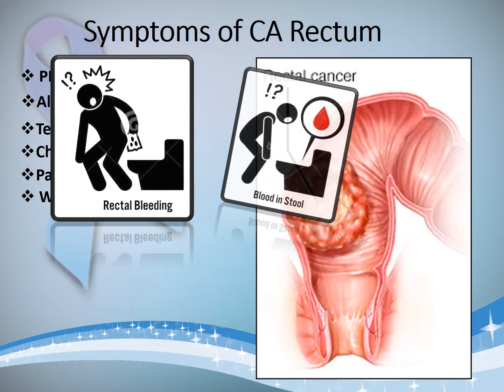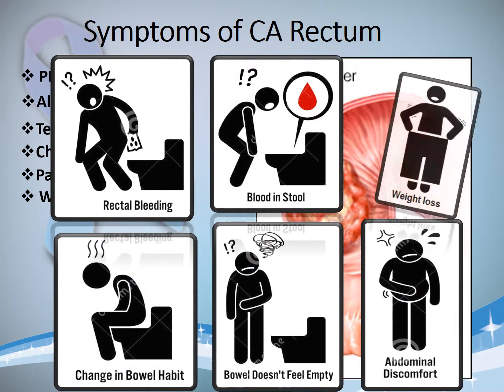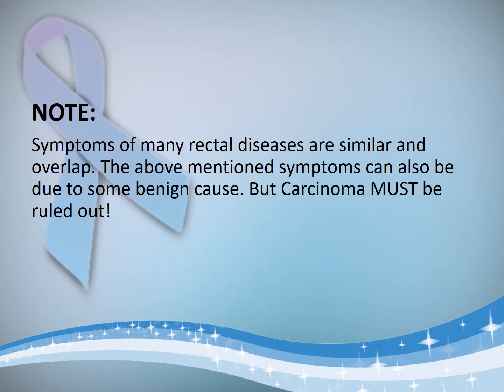So these are all the symptoms. In summary: rectal bleeding, blood in stools, change in bowel habits, bowel doesn't feel empty or tenesmus, abdominal discomfort, and weight loss. One last thing to note is that symptoms of many rectal diseases are similar and overlap, and the above-mentioned symptoms can also be due to some benign cause. But it is important to rule out carcinoma if any of these symptoms is present.